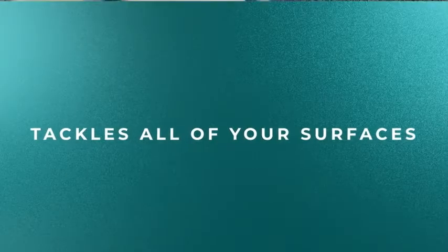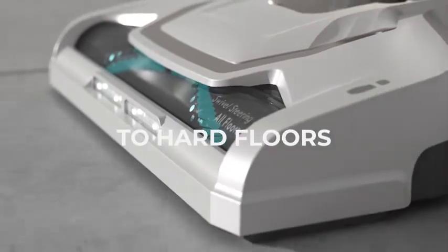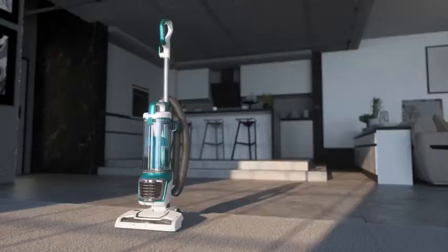So guys, this was the video about the best beltless vacuum cleaners. All the links are given in the description, do check them out. If you enjoyed the video, be sure to hit the like button and subscribe to our channel for more videos. Thank you.